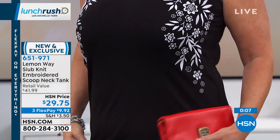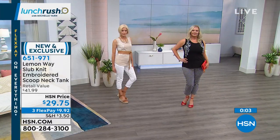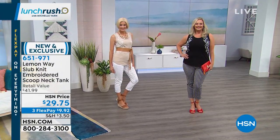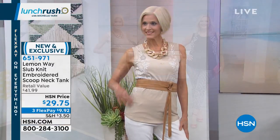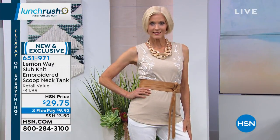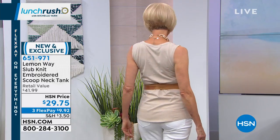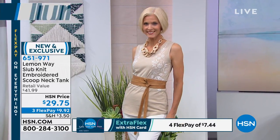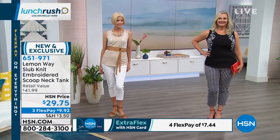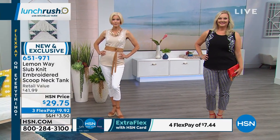This shirt — honestly, if you think about it, if you were at a department store and found this quality of tank with true embroidery, the retail value is right around $41, and I wouldn't blink an eye at that price for that quality. But we can bring it to you for under $30. With Flex Pay, it's $9.92 and you can get it home now and pay it off over time, interest-free. The beautiful taupe, black, coral, and turquoise are still available.